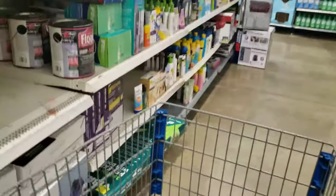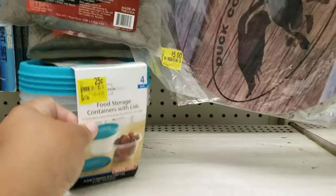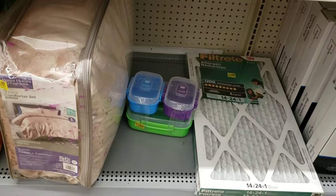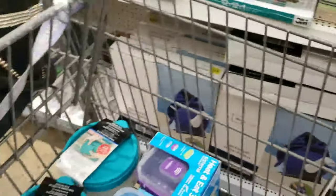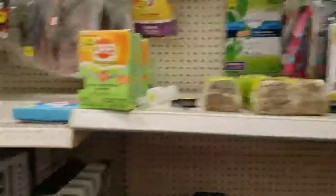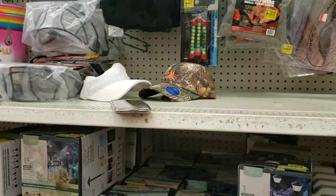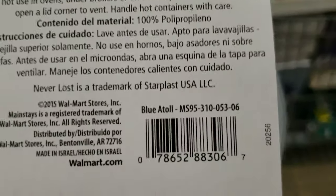I just found these for 25 cents - this is crazy! I'm gonna grab all of them, there are four of them. I can throw these in the kids' lunch boxes and use them for my meal prep to help me eat smaller portions. I'm on this cutback trying to eat healthier. Today was a good day at Walmart. I'm gonna get one of the containers and leave the others since I found these for 25 cents.